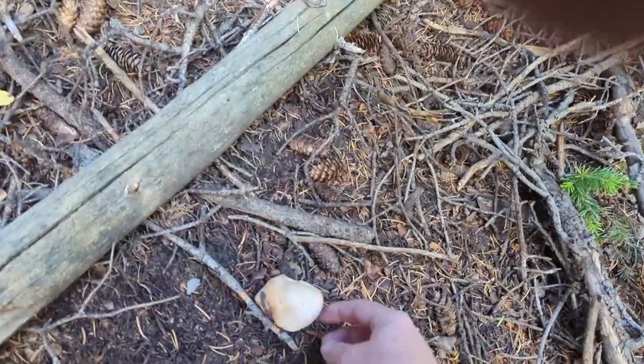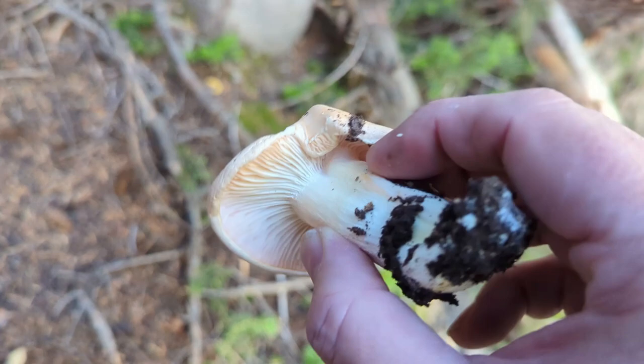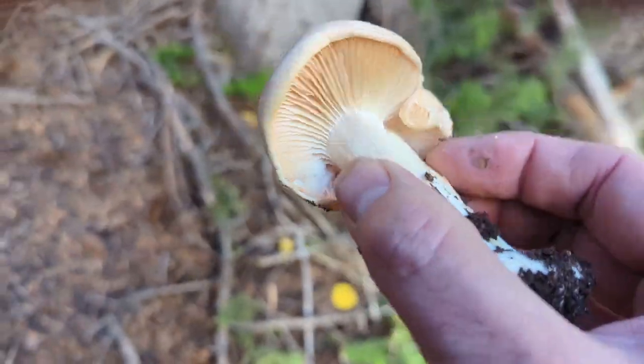The agarics are definitely out — this looks like it could be another one. Nope, that is not an agaric; that's not one I'm going to be interested in.